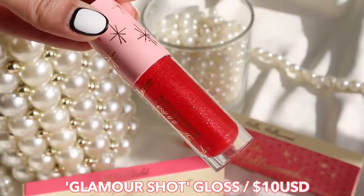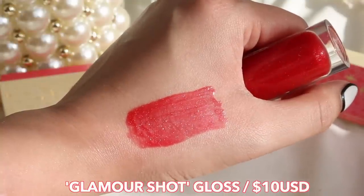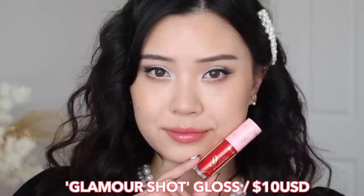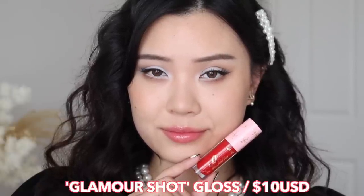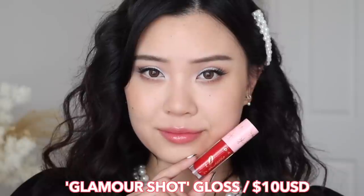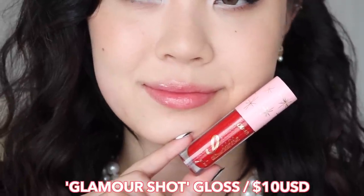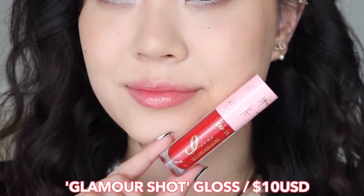And then we have Glamour Shot, which is the red gloss. It's not as intimidating as it looks in the packaging because once you apply it, you have a really nice reddish tint, which I love. I love a red gloss ever since discovering my Tower 28 spicy gloss, so this one is definitely up my alley. It has a lot of glitter that you do see sparkle through on the lips.